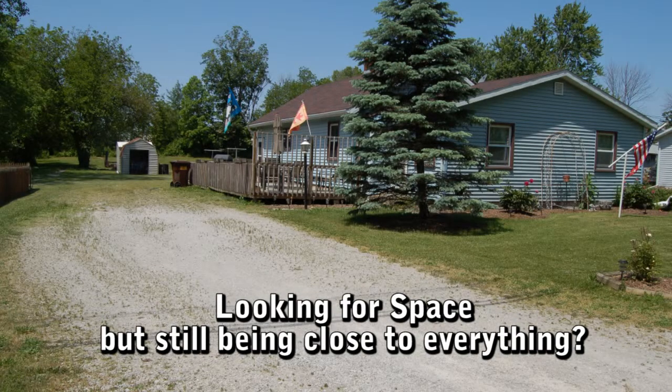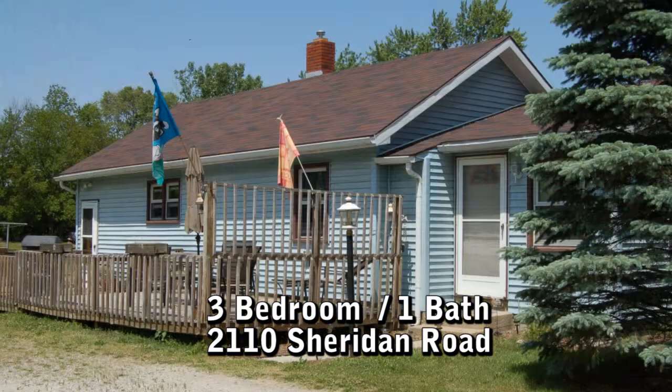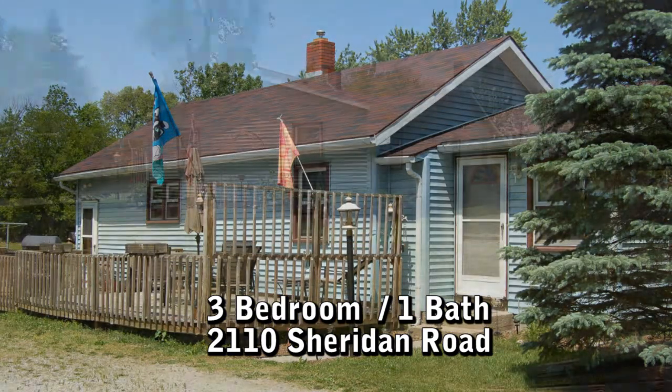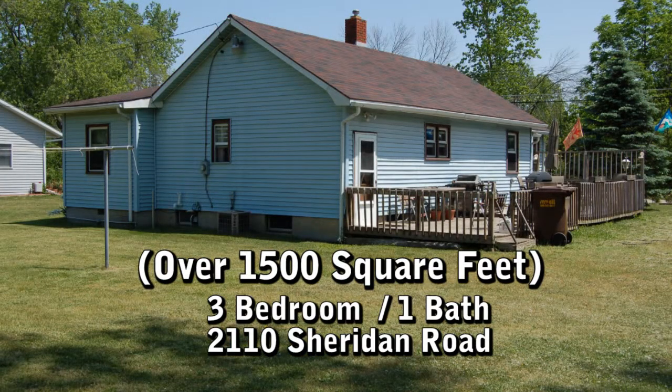Looking for space but still being close to everything? This three-bedroom, one-bath home with large deck located at 2110 Sheridan in New Haven boasts over 1,500 square feet of comfortable Hoosier living.